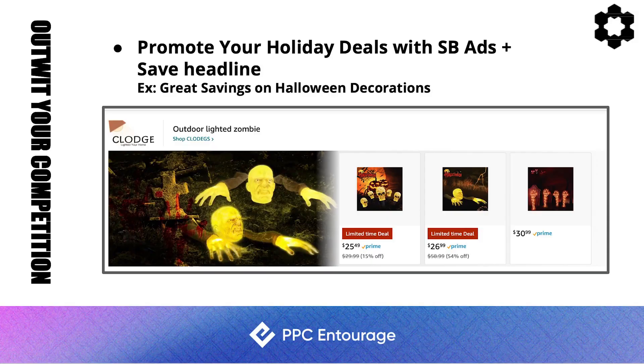If you have a lightning deal running, promote your holiday deals with Sponsored Brand ads and a savings headline. For example, something like 'Great savings on holiday decorations' with a limited-time deal. According to Amazon's rules and regulations regarding savings language, you can actually include that in the headline itself to craft compelling, deal-promoting headlines.